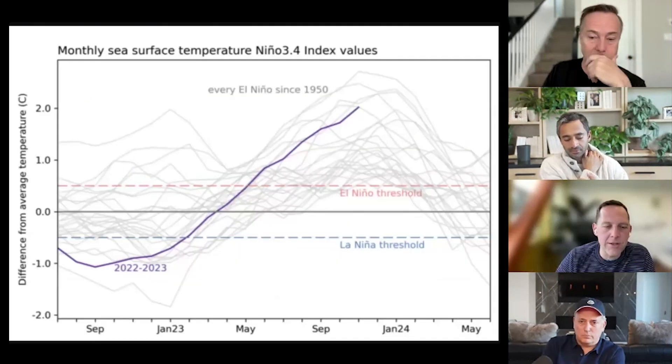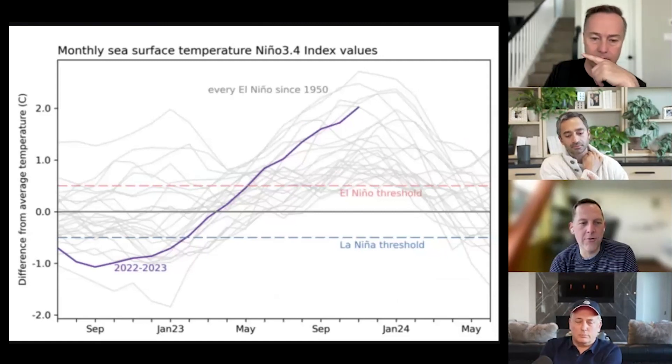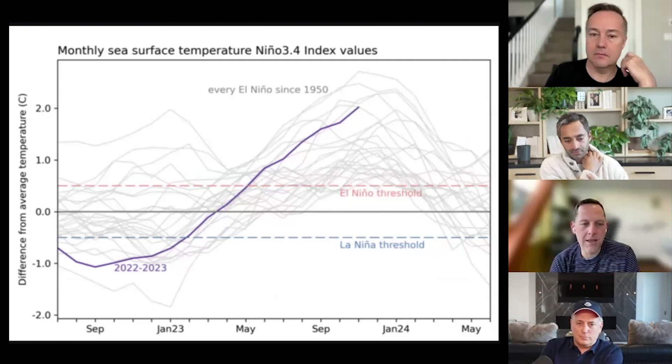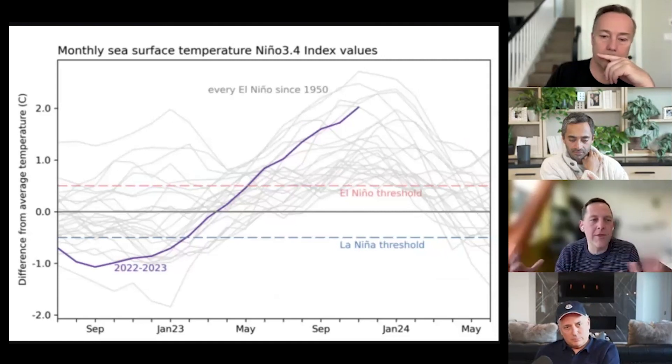We had this massive El Niño event last year. Looking at sea surface temperatures, in Q4 of last year, El Niño spiked like crazy, and that caused a lot of rainfall to hit the West Coast of Africa. As a result, a fungus was spread in cocoa trees — there's a fungus called black pod disease. This fungus spreads when rainfall hits the ground, splashes up, gets in the tree, and then the tree has really bad yield and cocoa production goes down.